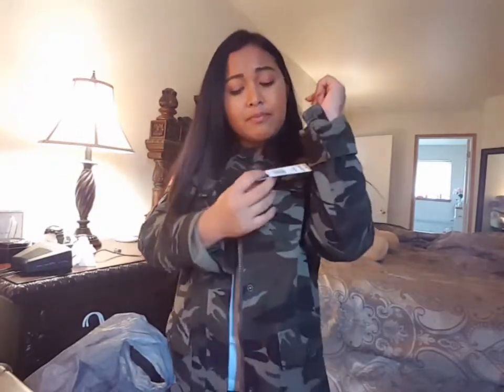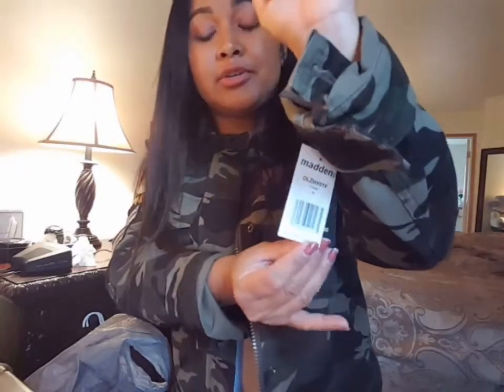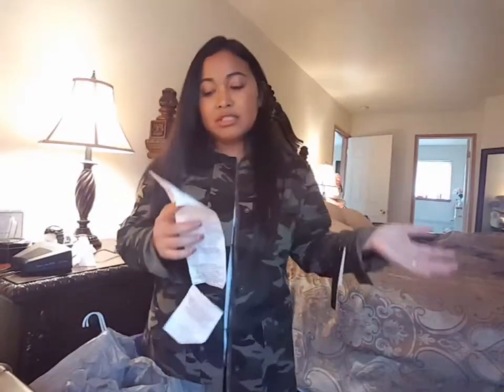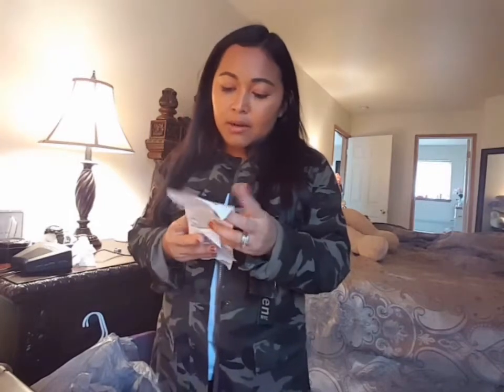So yeah, $80 for this really cute camo jacket, which is really expensive. But I have the receipt — since I have all the discounts and everything, you know how it goes at Kohl's when you're checking out. For this one, I paid $49, so it's like fifty percent off, and it's super cute.